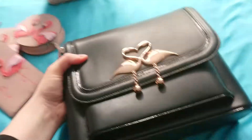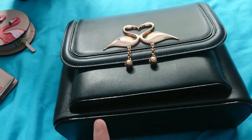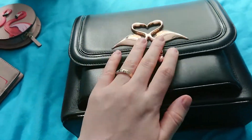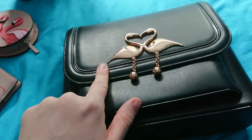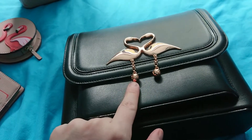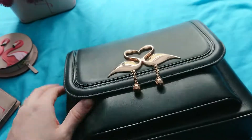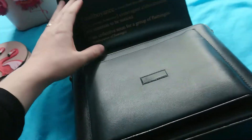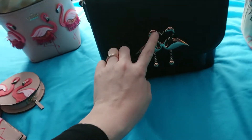Next up is my Sophia Webster bag — I've already done a whole video on this one. It's black leather with paint and leather trim, rose gold hardware, and very soft leather. This is my most recent acquisition, bought in January, and I've worn it quite a lot. My favorite thing is that it has the 'flamboyance' definition inside, which gives it a bit of tongue-in-cheek fun.